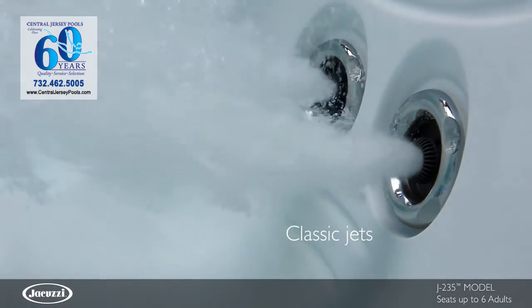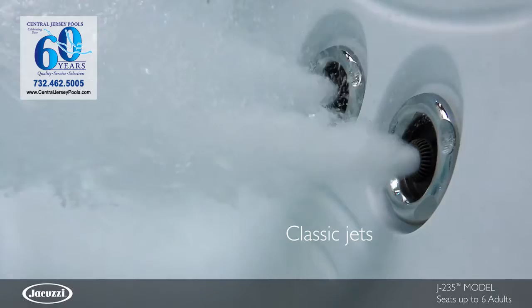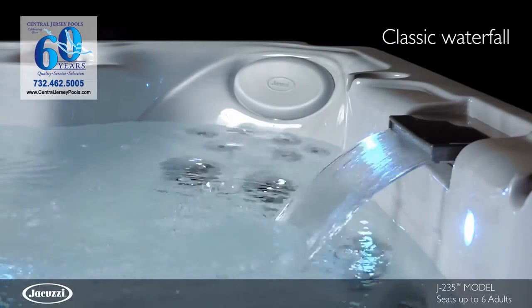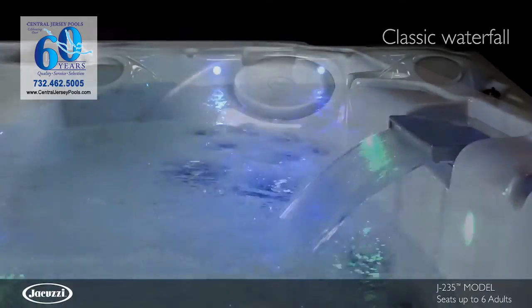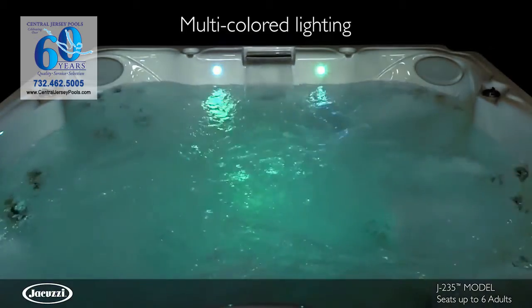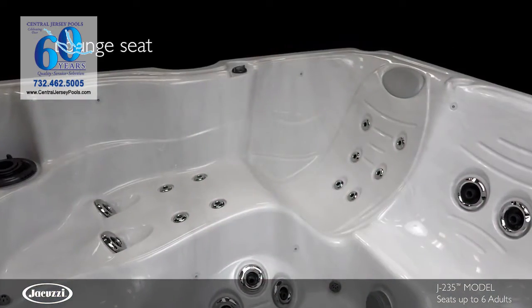Select classic jets are adjustable for pressure and velocity, each thoughtfully placed in ergonomic seats for maximum effectiveness. This easy-to-use hot tub also features a soothing waterfall and multicolored LED lighting for heightened enjoyment.